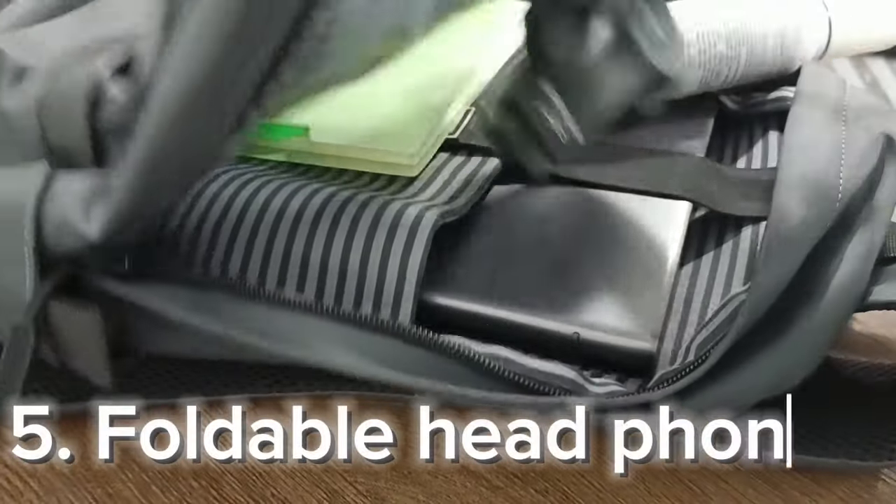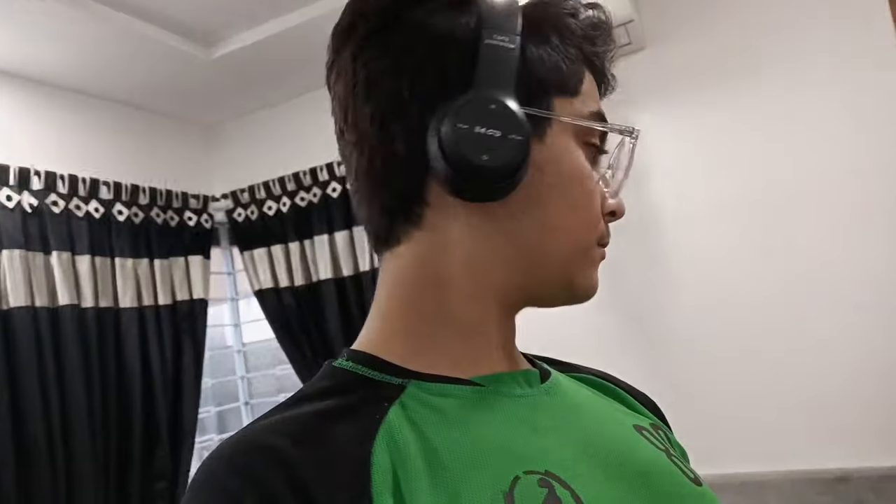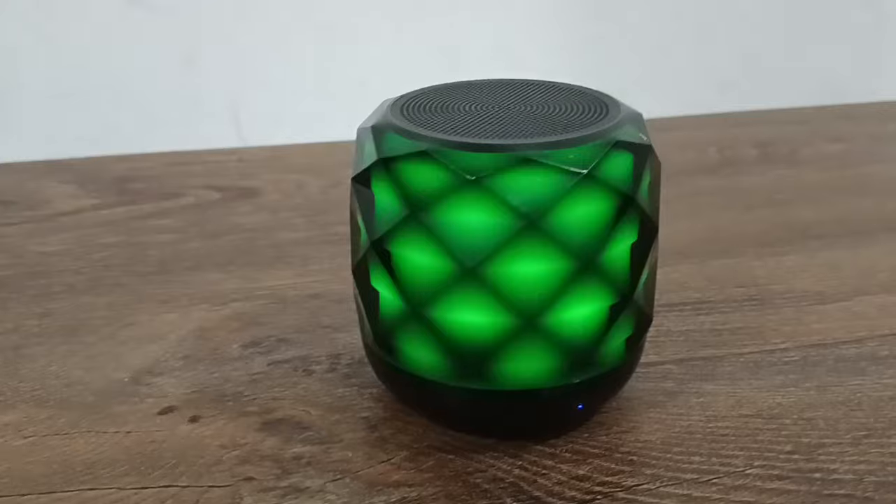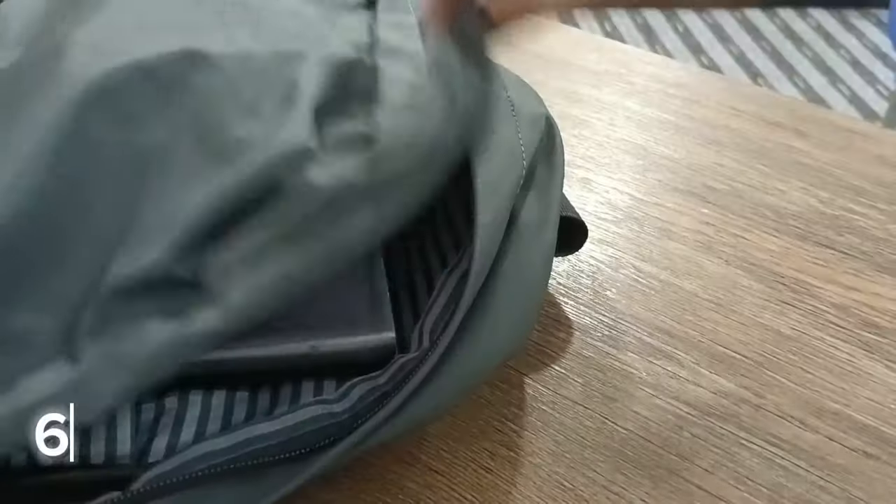Following up with my foldable headset — the headphones are really comfortable — and the LED Bluetooth speaker is just amazing.